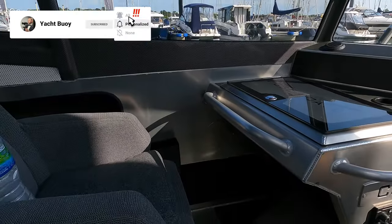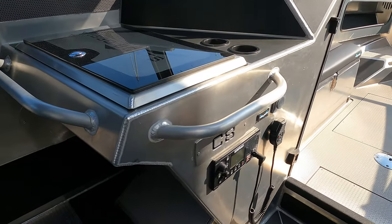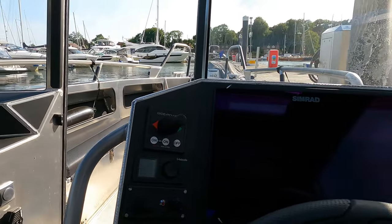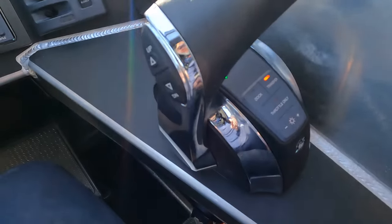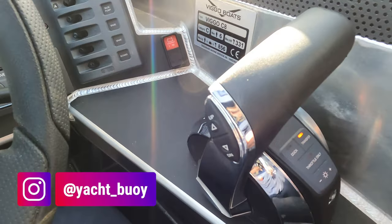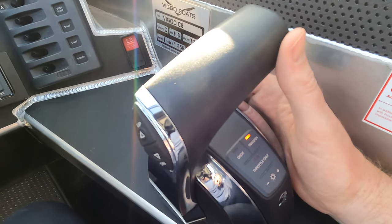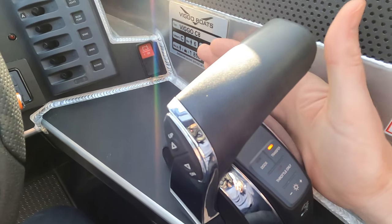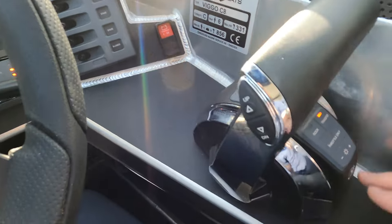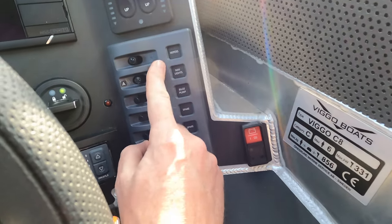Over here on the port side we've got a navigator seat. As I said, this boat is rugged and built for fast offshore cruising, and you can tell because of the amount of grab rails in here — it is built to take on the big stuff. Over here on the starboard side we've got the throttle control lever with the trim. Ergonomically speaking it's a really fantastic layout — you can just rest your hand in here as you control the throttle with your thumb. Over here on the starboard side of the helm we've got the various switches for the wipers, nav lights, bilge pump and a few spares.